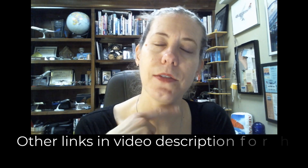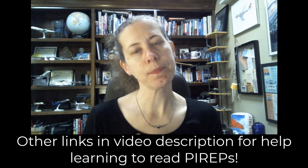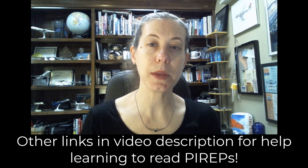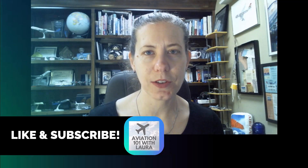Thanks for watching Aviation 101 with Laura. Look for more of these because I'm going to keep looking for interesting pilot reports. I've got another one where I practice reading METARs for you, where you can follow along. I hope you subscribe for high quality aviation content from Aviation 101 with Laura. Have a great day.